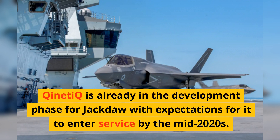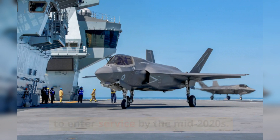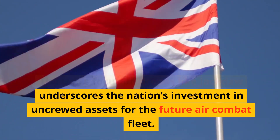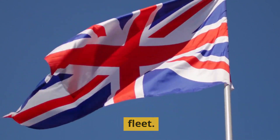Kinetic is already in the development phase for Jackdaw, with expectations for it to enter service by the mid-2020s. The UK's focus on drones like Jackdaw underscores the nation's investment in uncrewed assets for the future air combat fleet.